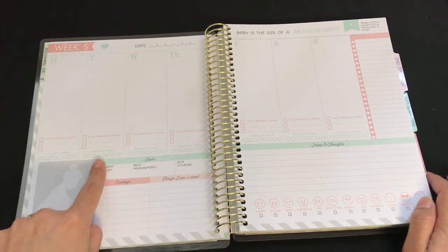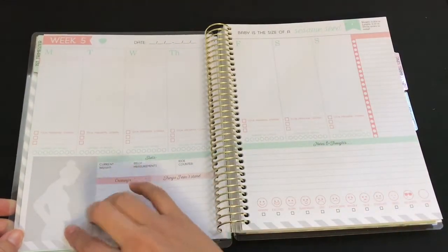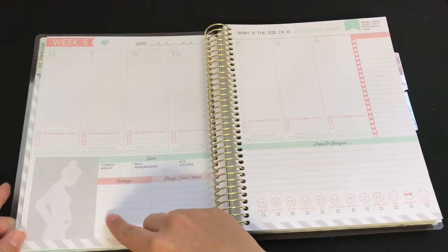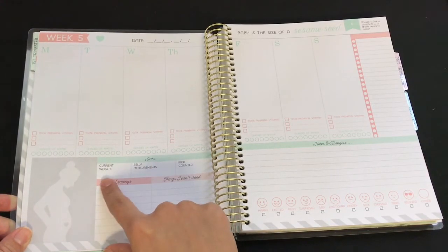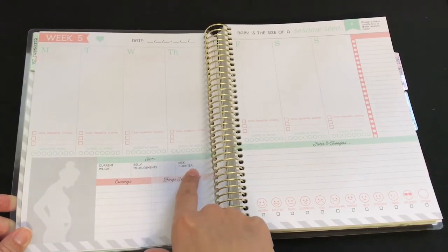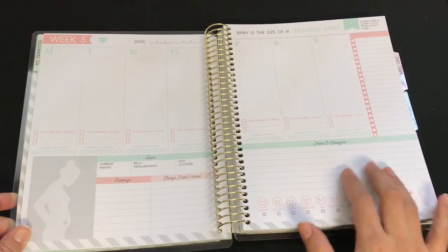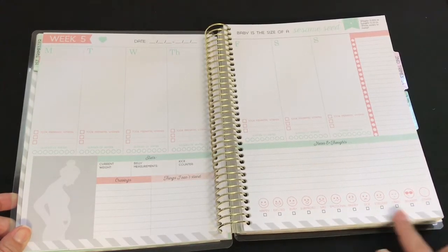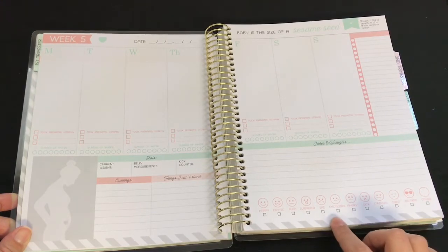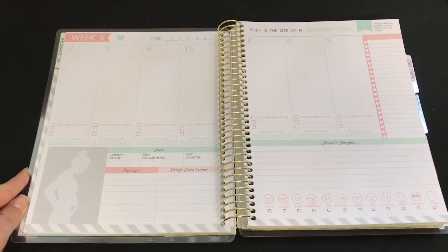At the bottom there's a space to put a picture, and then it says 'Stats' — current weight, belly measurements, kick counter, cravings, and things I can't stand, along with notes and thoughts on the sides. It also lets you track how you felt that week: sick, tired, relaxed, angry, emotional, or sad.